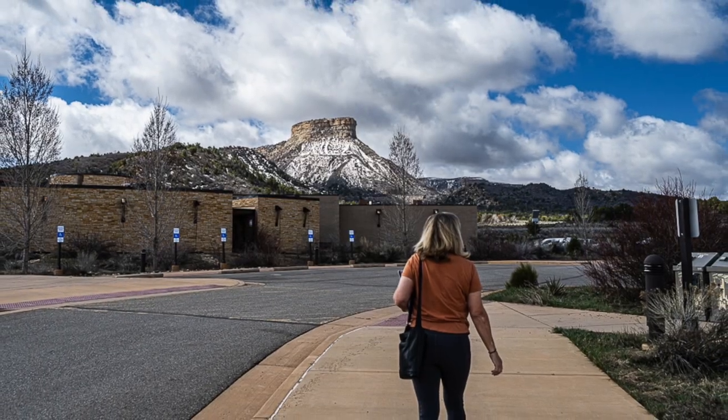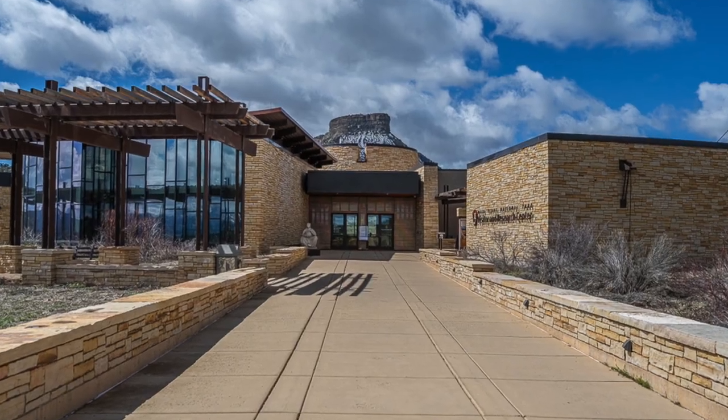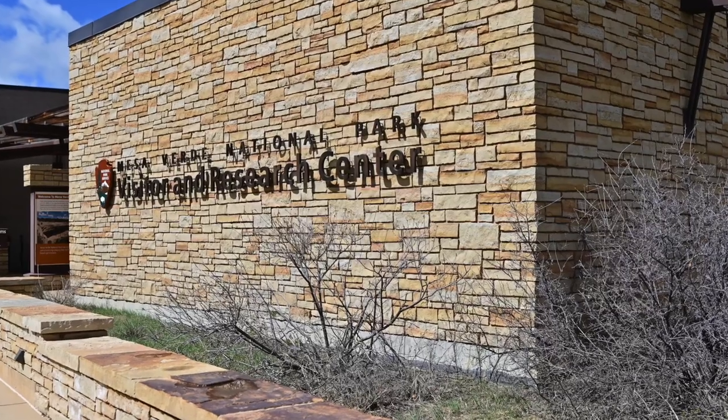The first stop for us is always the visitor center. At Mesa Verde, this is both a showcase for the park as well as where researchers are capturing and recording the artifacts they discover within the park.